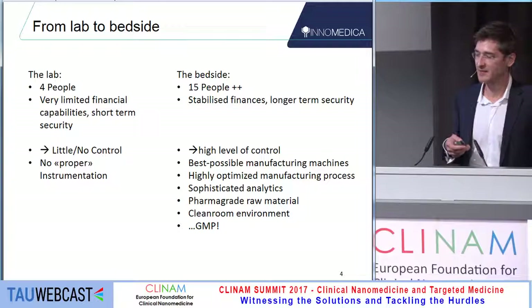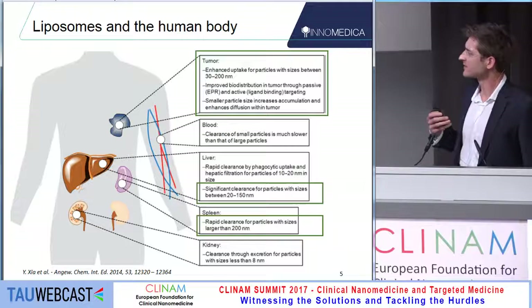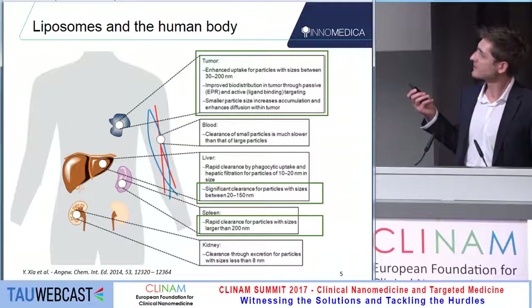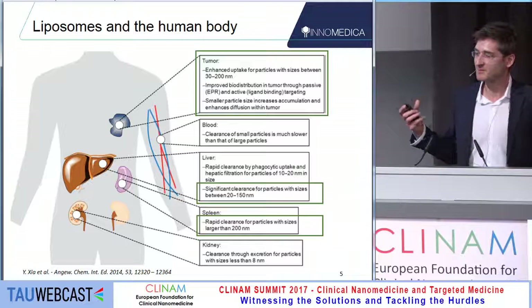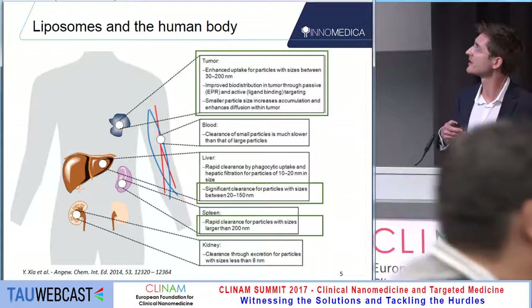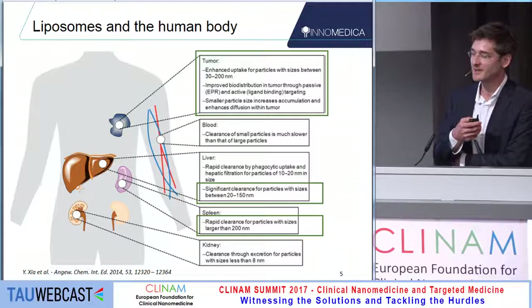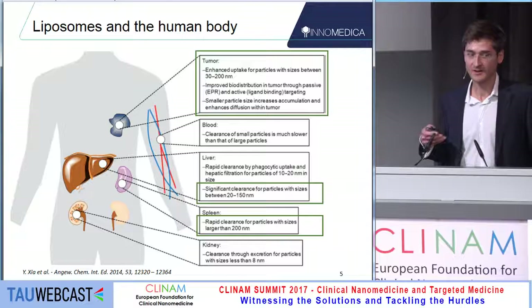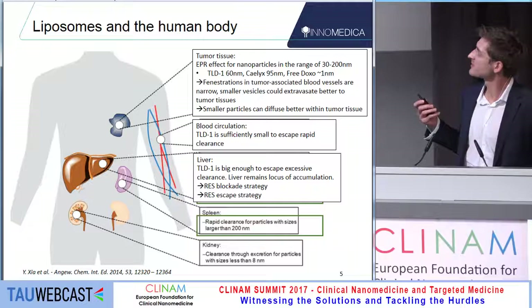Getting your supply chain managed to good raw materials and clean room setups and a GMP quality system is important. I wanted to draw your attention to graphics published by Xia in 2014, which highlight the key players in the human body that contribute to the theater in which a liposome can make a pharmaceutical action. There's the tumor — between 30 and 200 nanometers there is the enhanced permeability and retention effect. There's the blood system that needs to be respected. And most importantly, the liver is still a significant place of accumulation, even though it's usually not desired. The liposome needs to address all these questions, and there are multiple strategies for how this can be done.